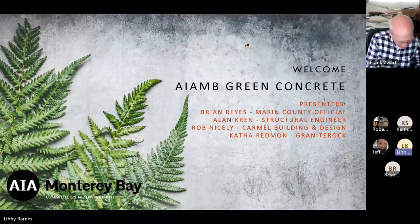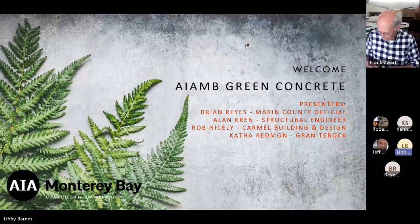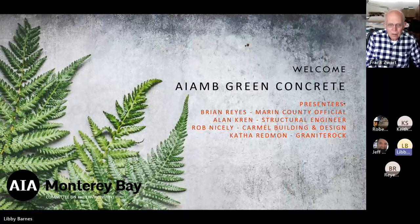Today's lecture has been sponsored by Granite Rock, who has donated today's lunch and allowed us to use their conference room. Granite Rock is a platinum sponsor, and we thank them for this. Thank you specifically to Keith, Katha, and Elizabeth for making this lecture happen, and to co-member Selina Brown for assisting me with the presentation.